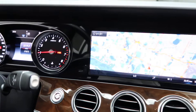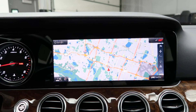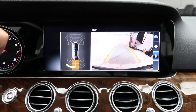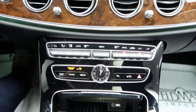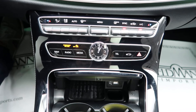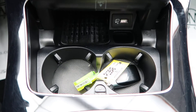Also included with this E300 is the multimedia package, which is going to give you navigation with voice command, a rear-view backup camera, a glass black center console, dual climate controls, hard keys for media display, and wireless charging with a USB port.